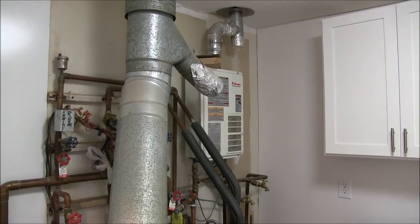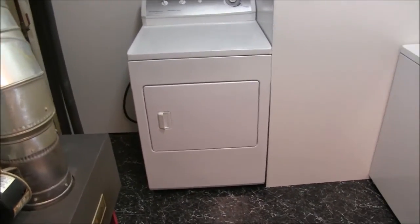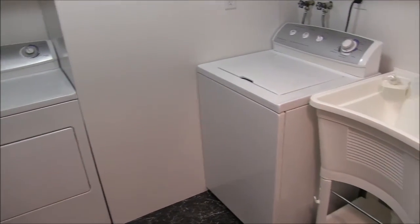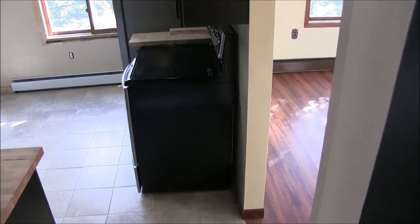That's a tankless water heater on the wall. There's a dryer — there is a gas outlet, but not an electrical outlet, for the dryer. And there's a laundry sink and the washing machine. All appliances are included.